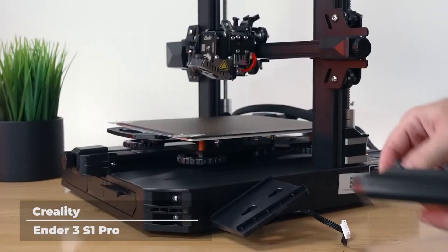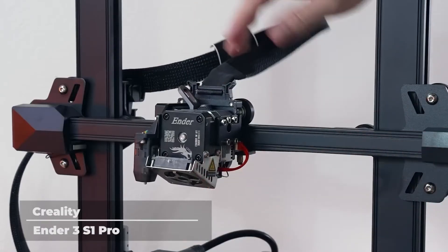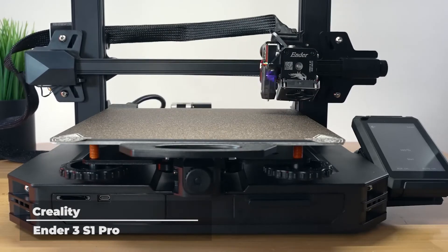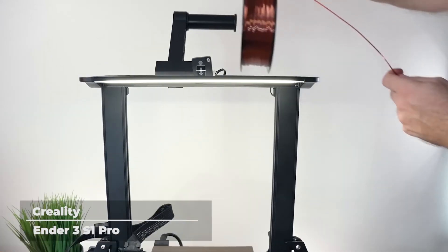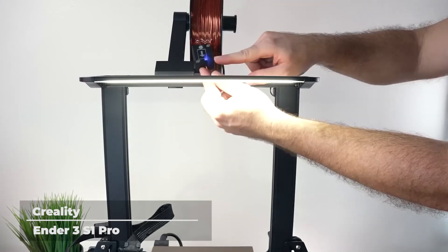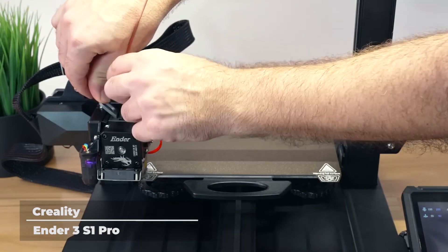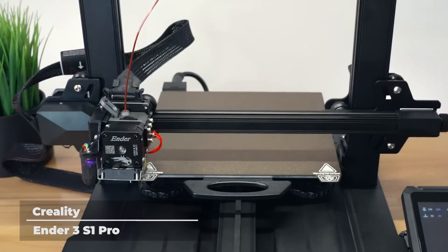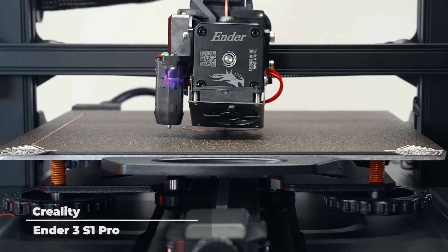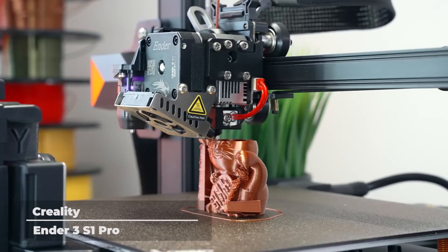Printing has never been better with the Ender 3 S1 Pro, featuring CR-Touch automatic leveling for perfect printing, a spring steel PEI magnetic build plate to ensure your printed model sticks correctly to the plate, and allows for effortless removal due to its flexibility. The S1 Pro's structure includes a full-sprite metal dual-gear direct extruder with an 80-newton extrusion force to ensure the printing process is smooth and seamless. It also features a handle to pull out the platform at high temperatures and an LED light to see printing details in dark environments. A 4.3-inch touchscreen supports nine languages and features a power-saving mode that auto-dims after three minutes of inactivity.